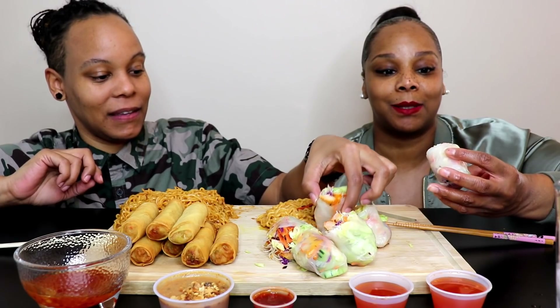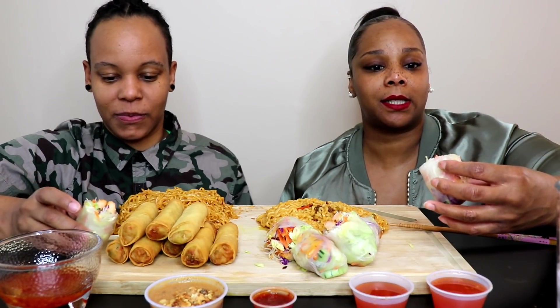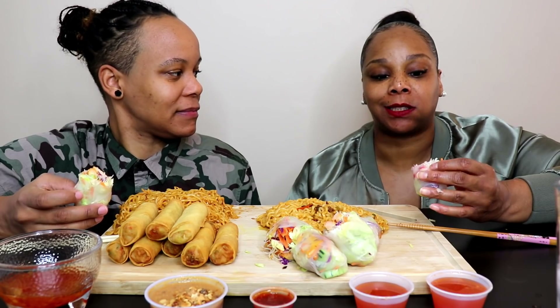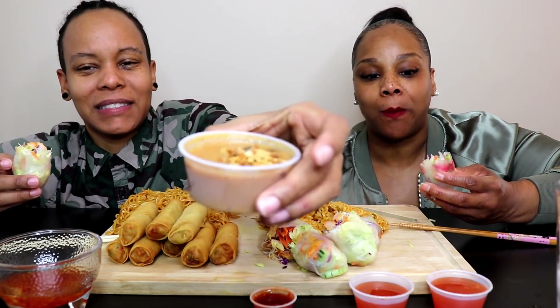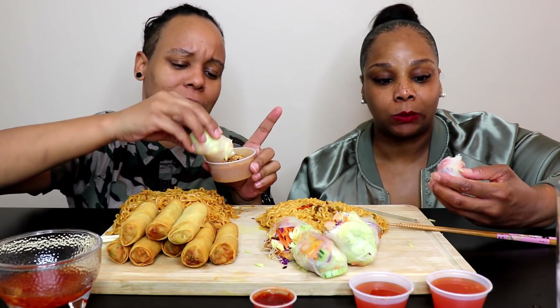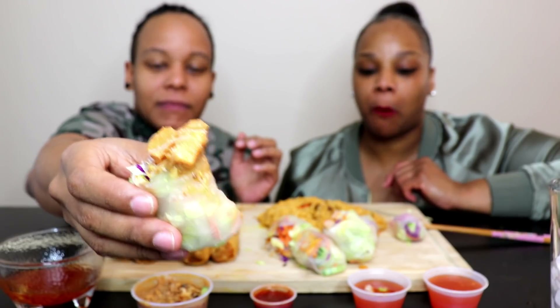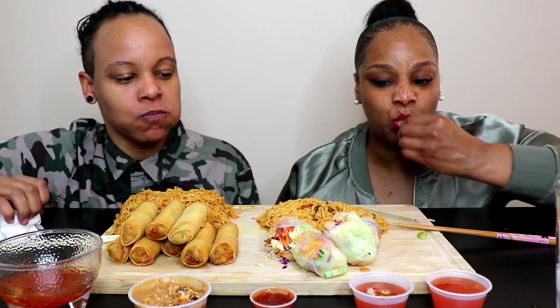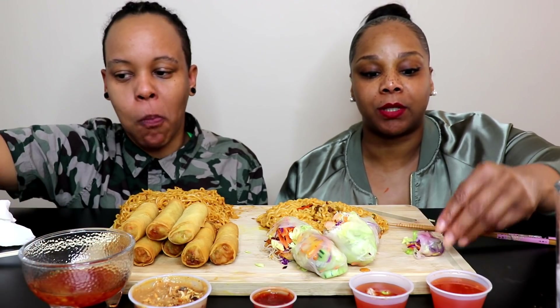I'm gonna try this first because I've never had it, and I'm gonna try the peanut sauce. I've wanted to try this for so long. The wrapper is rice paper. I'm gonna try it with no sauce first — it has lettuce, carrots, cucumber, a lot of fresh ingredients, and grilled chicken. I'm gonna try it with the peanut sauce — there are peanuts in it too. I've always avoided peanut sauce but whatever. The wrapper is interesting, kind of chewy.